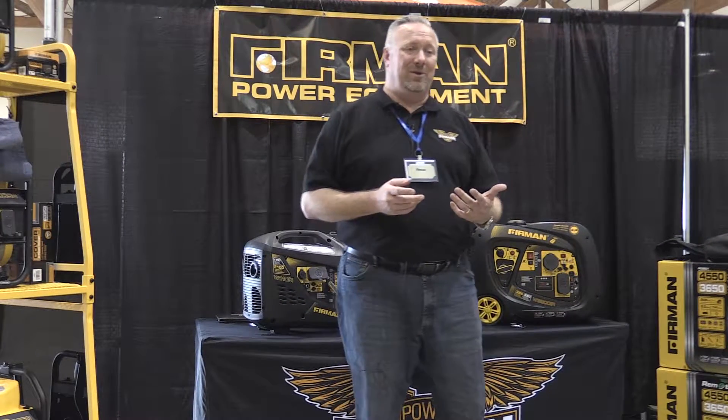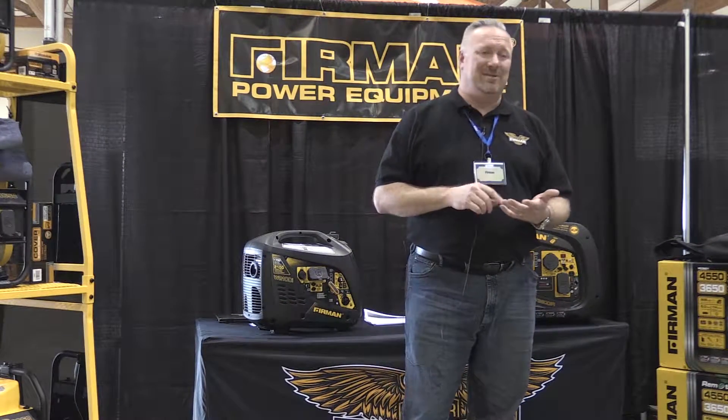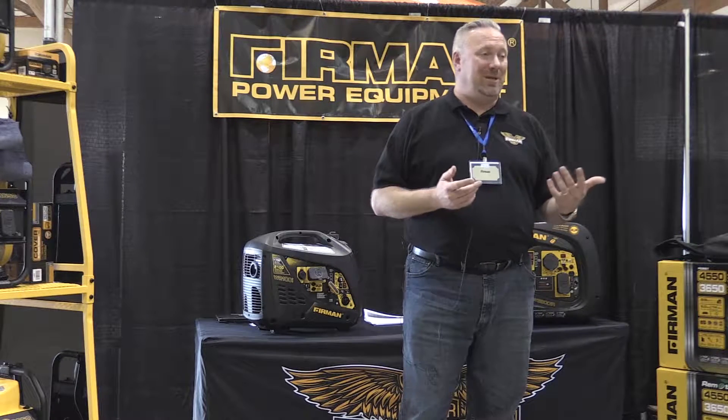We've been building portable generators for a little over 20 years. In 2011 we sold our 10 millionth portable generator.